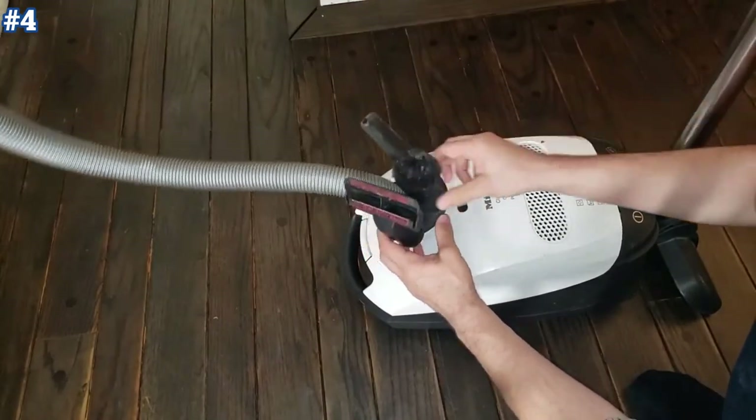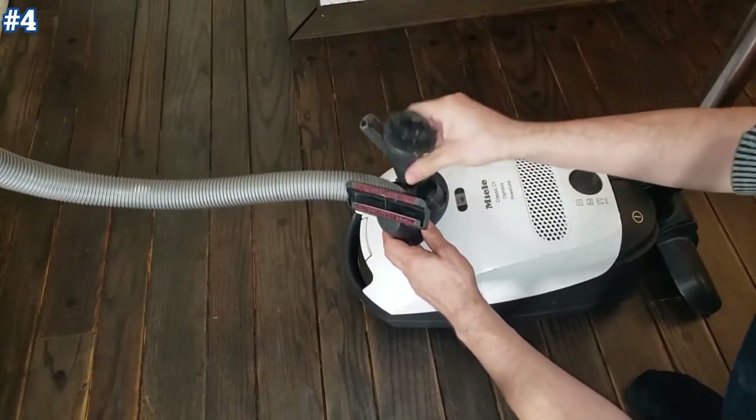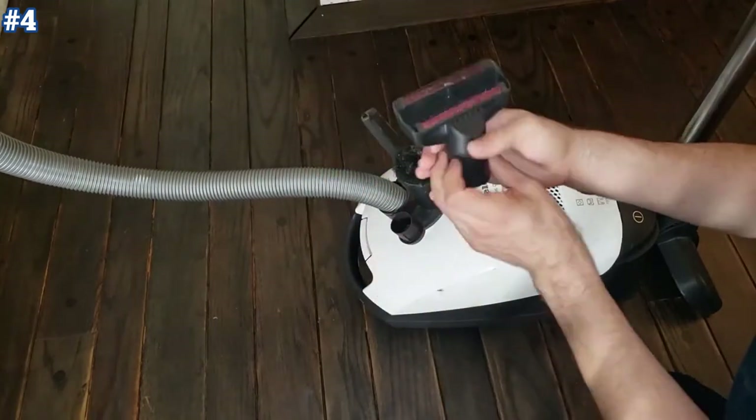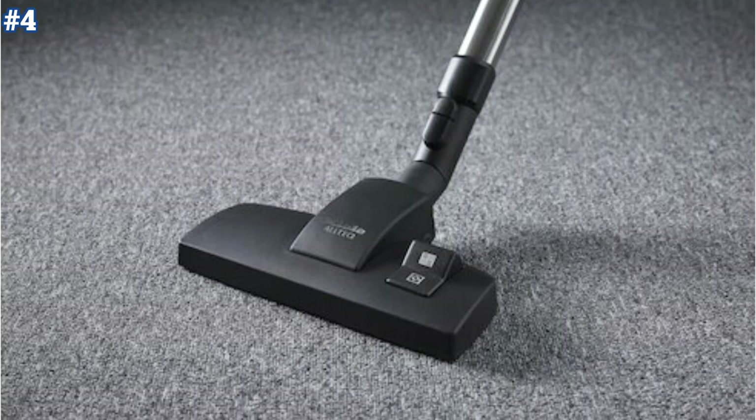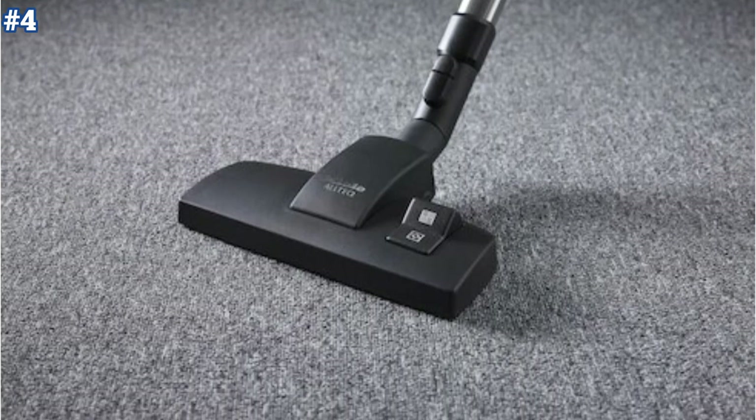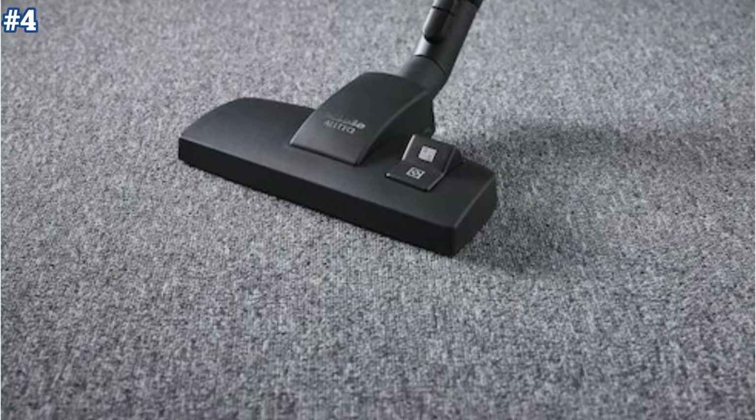The Miele Classic C1 Pure Suction cleaner is equipped with three high-quality standard attachments: an upholstery nozzle, crevice nozzle, and dusting brush. The Miele Classic C1 is good for cleaning stairs — it's pretty portable, and you can even configure it with a shorter wand if you prefer.